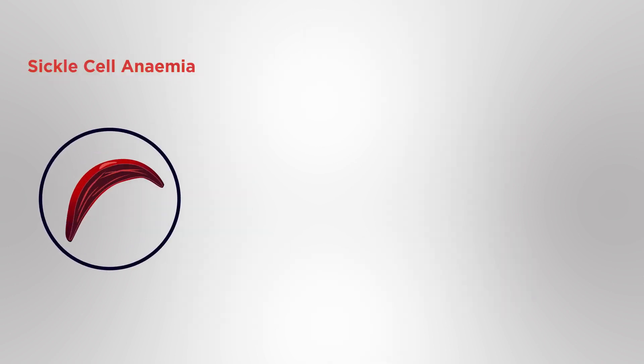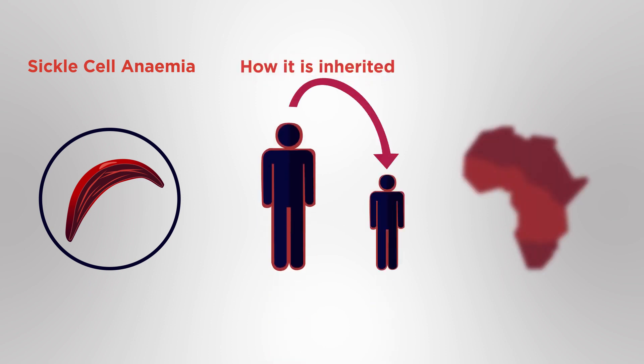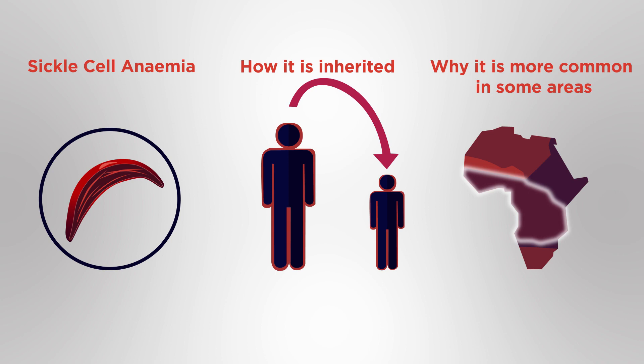In this video you have learnt what sickle cell anemia is, how it is inherited, and why it is more common in some areas of the world than others.